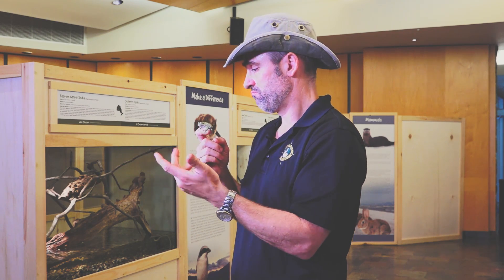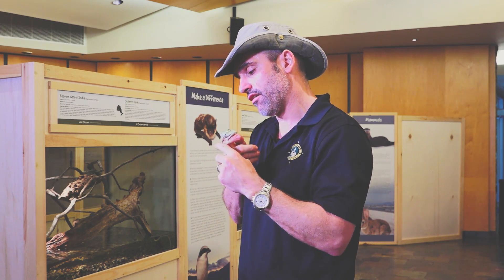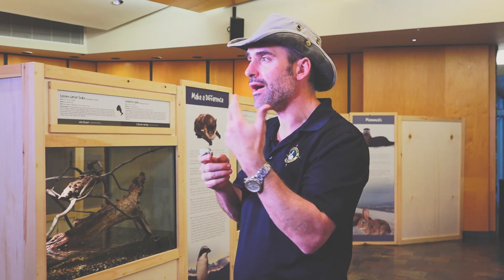Have you ever seen a frog eat? Now I'm sure most of us know that frogs will shoot their tongues out to catch small insects, like crickets and stuff. What a lot of people don't realise is they're not pushing their tongue out with a muscle the way we do.